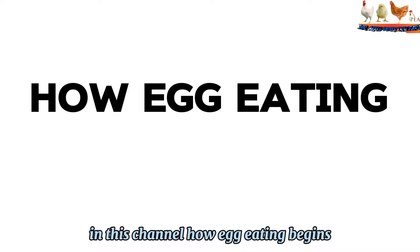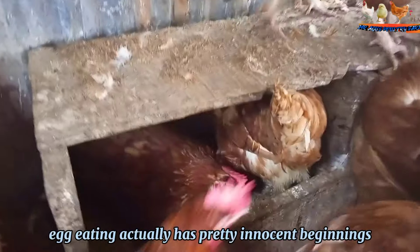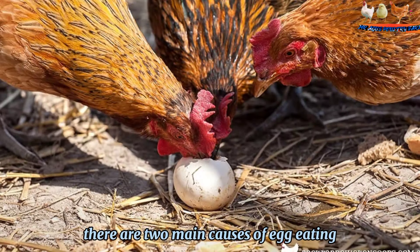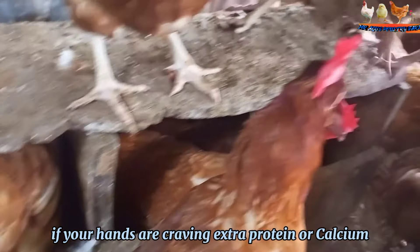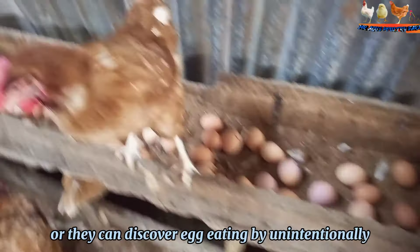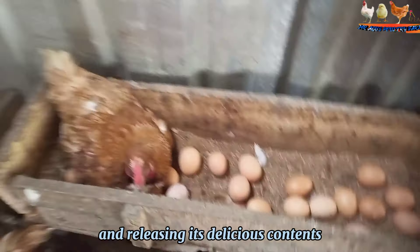How Egg-Eating Begins. While it might seem like your egg-eating hens are out to get you and thwart your omelet dreams, egg-eating actually has pretty innocent beginnings. There are two main causes of egg-eating: nutritional deficiency or accident. If your hens are craving extra protein or calcium, they may be drawn to their eggs to fill this need, or they can discover egg-eating by unintentionally breaking or stepping on an egg and releasing its delicious contents.